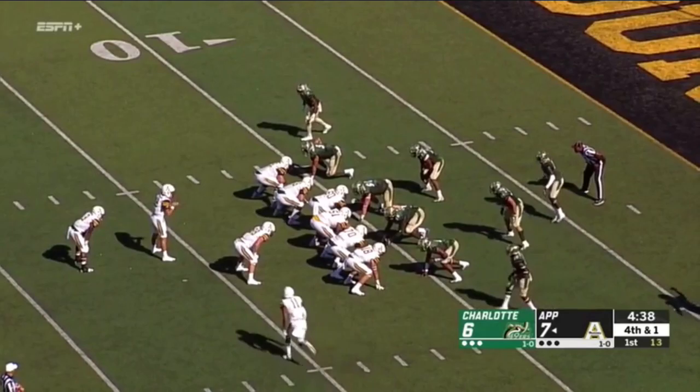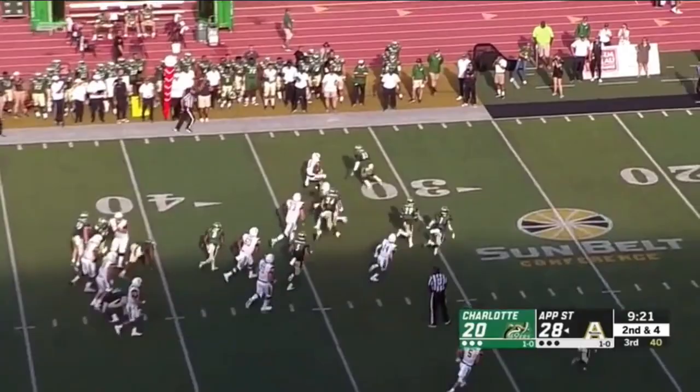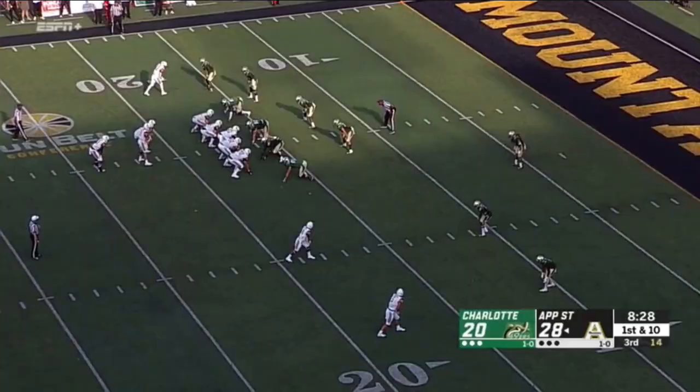Look at Eli Drinkwitz rolling the dice early in this one. Virgil comes in motion. It's Darrington Evans that will get the first down for this Mountaineer offense. And now Thomas with the handoff to Darrington Evans — bounces away from the defenders, spins around, and Evans is across the 30-yard line.